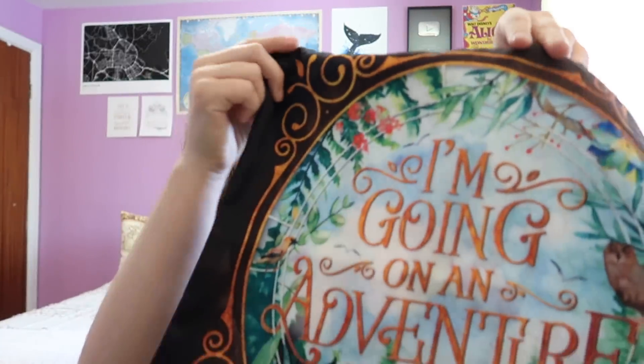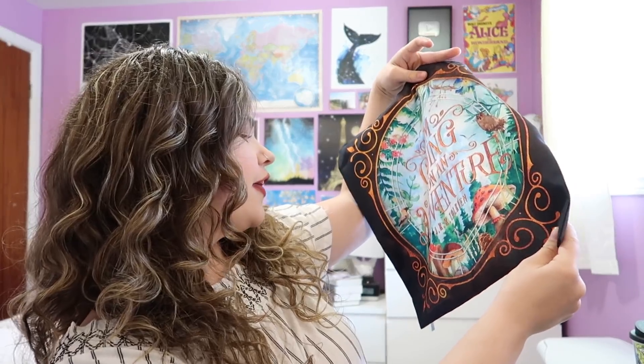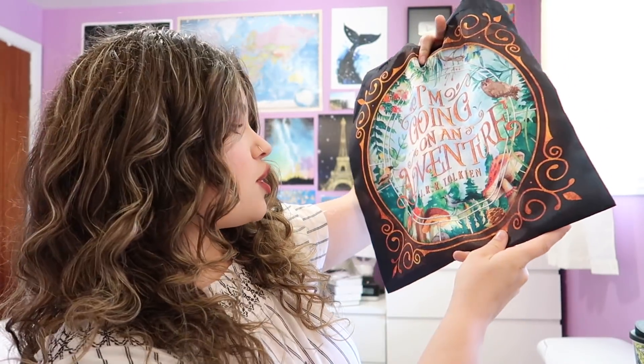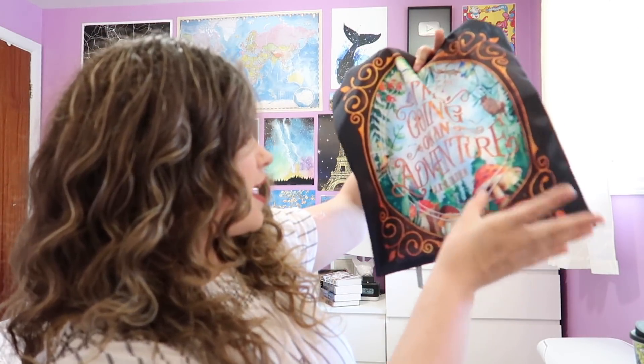Next we have a tote bag that says 'I'm going on an adventure' — I literally can't say that without doing my Bilbo Baggins impression from The Hobbit trailer, where he's like 'I'm going on an adventure!' Anyway, this is obviously a Hobbit or Lord of the Rings universe quote. It looks like a Hobbit hole and I really appreciate the design of this.